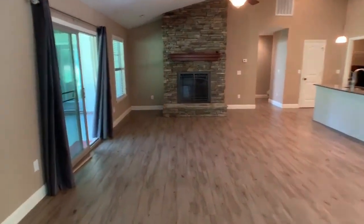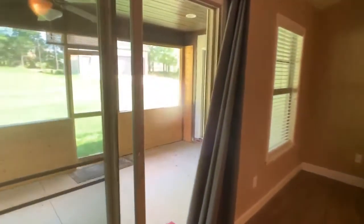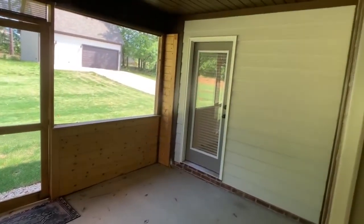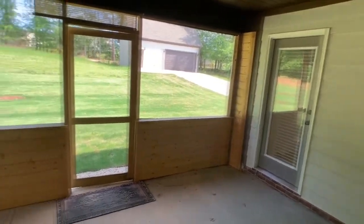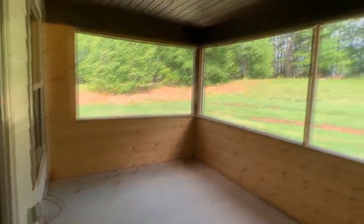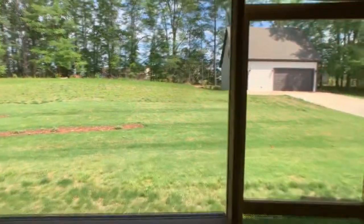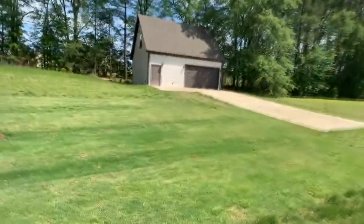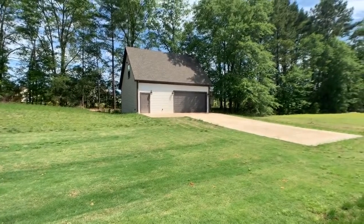Outside is an awesome little screened-in porch that goes to the master bedroom. It's got a ceiling fan. There's a nice large backyard and the detached garage slash workshop area.